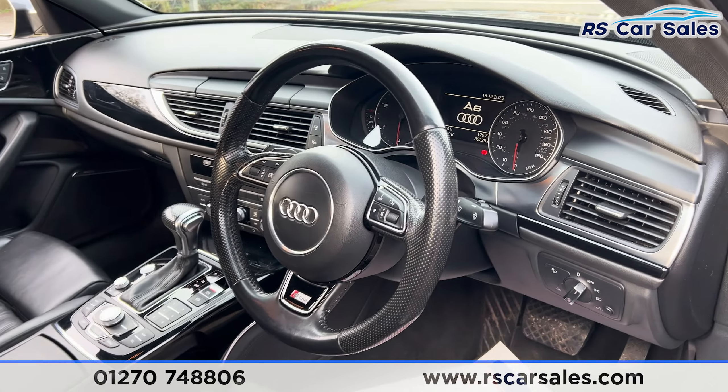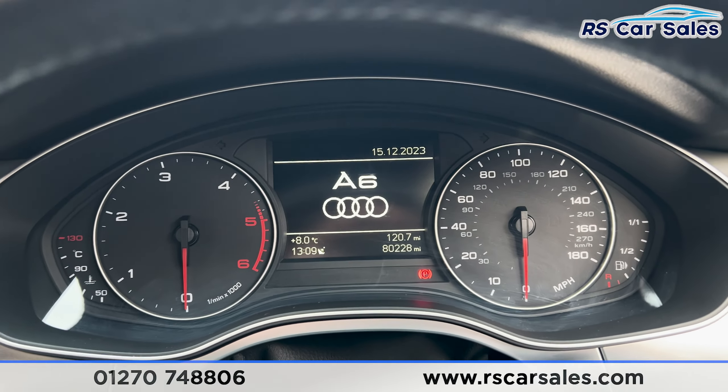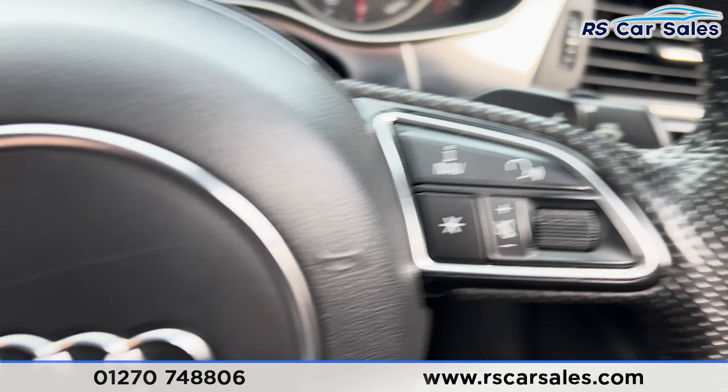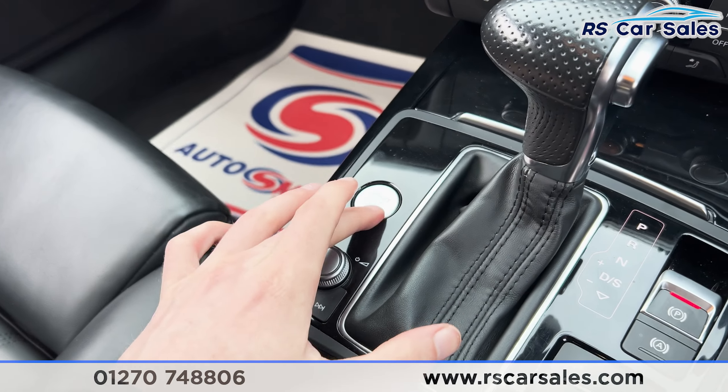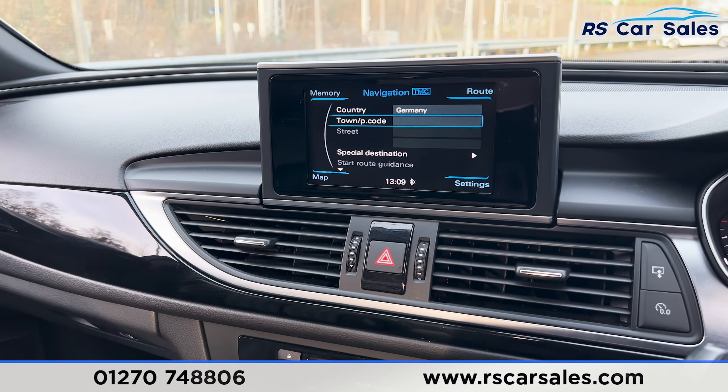The multifunction steering wheel. Taking a seat inside you'll find the digital screen in the centre of the dashboard. We've got the paddle shifters either side of the steering wheel. Put your foot on the brake, press the start button and the vehicle will turn on, and you'll find the screen will flip up just like so.